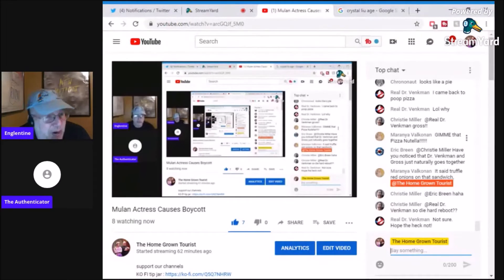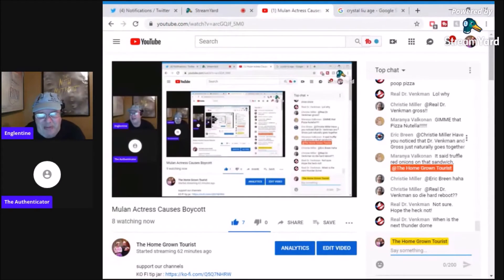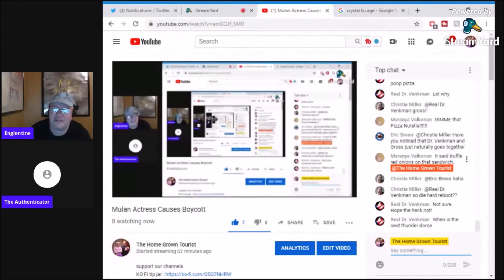If you'd like to support the channel, I promise it'll be spent well — go on to Ko-fi, links in the description below. I need a cupcake. Go to Patreon, go to Ko-fi, links in the description below. Thanks to everybody who's already done it — Christy, Venkman, Maranya, Eric Breen, Frag for the time he was here — everybody, thanks for helping out the conversation.